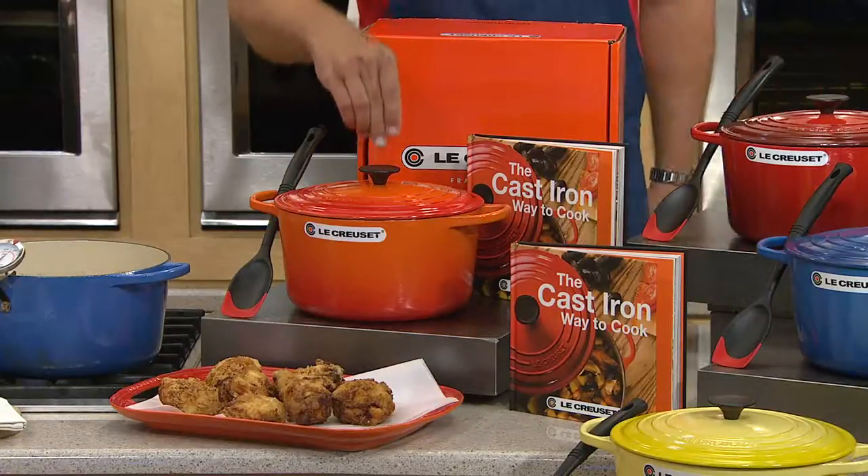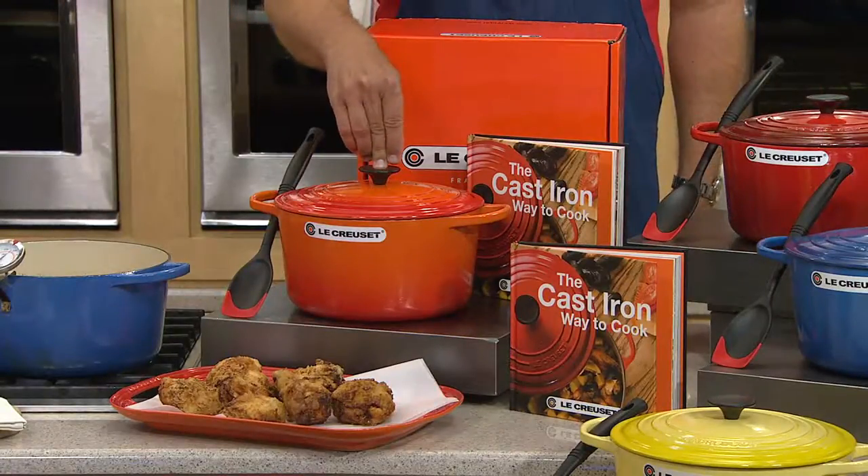These pieces are still made in the same small village in France, where they were made for the first time back in 1925.